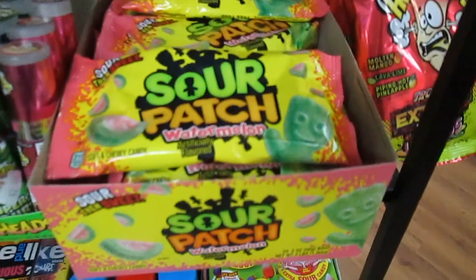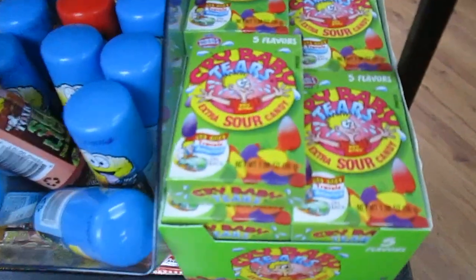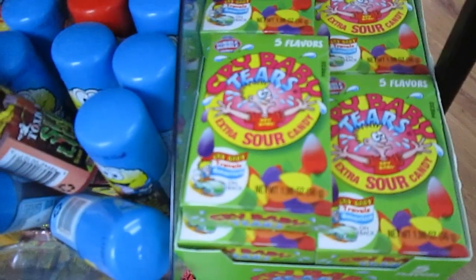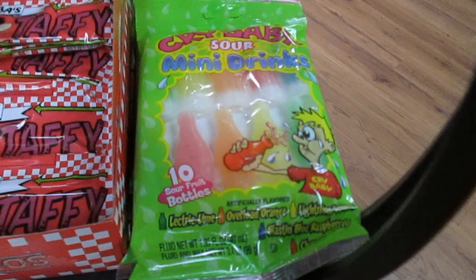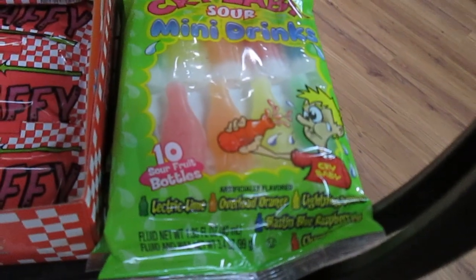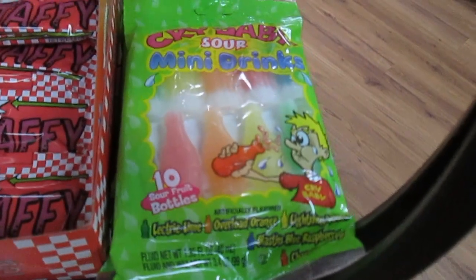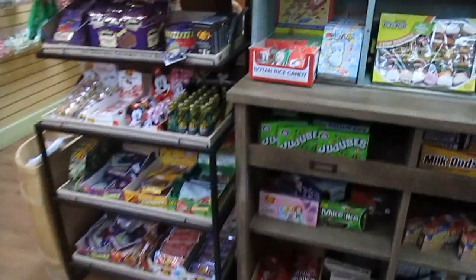Sour Patch Kids. Cry Baby Tears, it says Extra Sour Candy. And then we have our little wax Kool-Aid filled fruit-flavored bottles — you just bite the top off, drink the liquid inside, and you can chew the wax if you want.